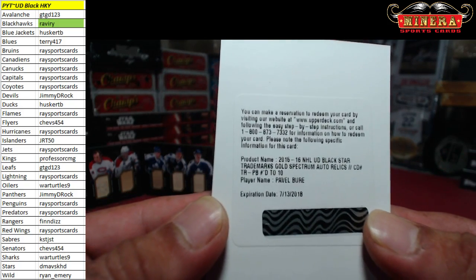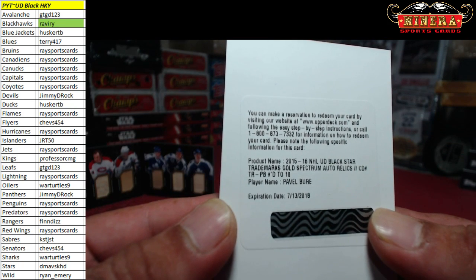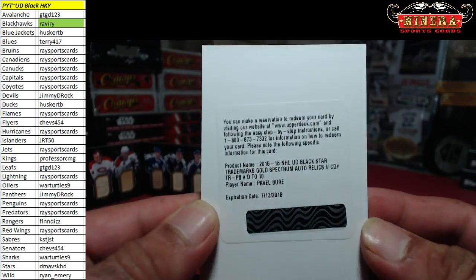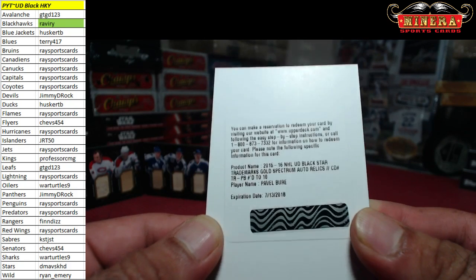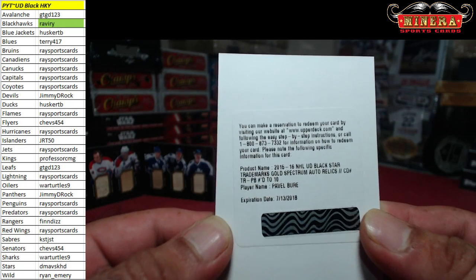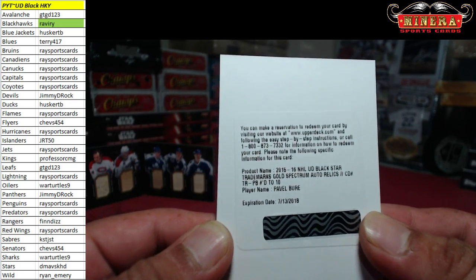Canucks on this one — is it Canucks? Pavel Bure, number to 10. Race Sports Cards, you get the number 10 — it's a patch autograph of Pavel Bure in all-star uniform, gold spectrum. Very nice.